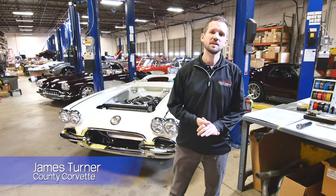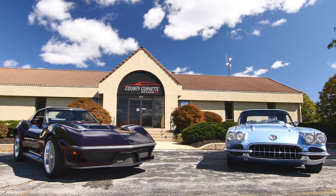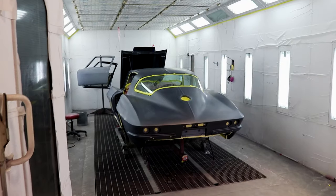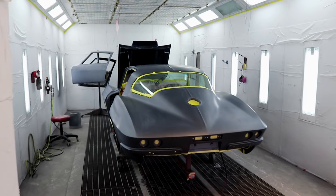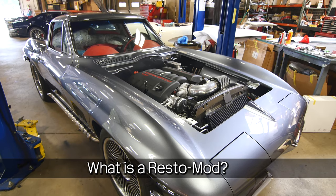Hey everybody, welcome to County Corvette. My name is James Turner and I run the RestoMod department here at County Corvette. We've got a ton of really great projects going on right now that we wanted to show you. But first, I'm sure some of you are asking: what is a RestoMod? So we'll kind of dig into that a little bit.